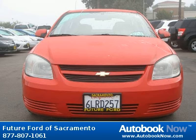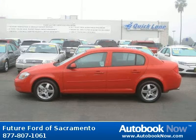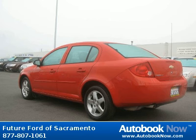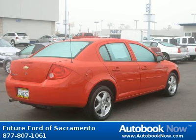This 2010 Chevrolet Cobalt is available at Future Ford of Sacramento in Sacramento, California. This Cobalt has a beautiful crystal red metallic tint coat color and it has 43,000 miles on it. Features include power windows, tilt wheel, and much more. Contact the internet department today. Visit autobooknow.com for more details.